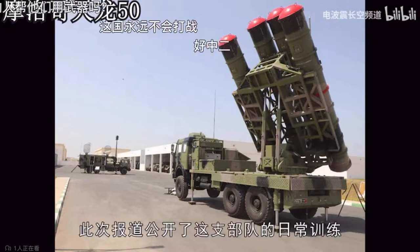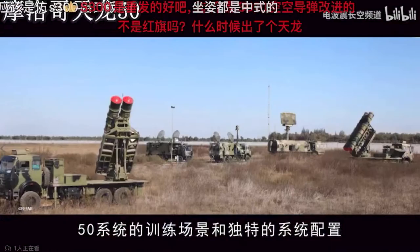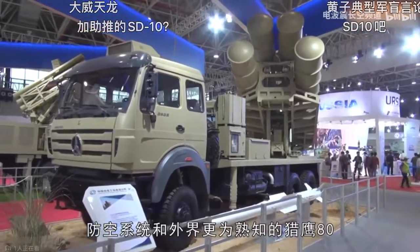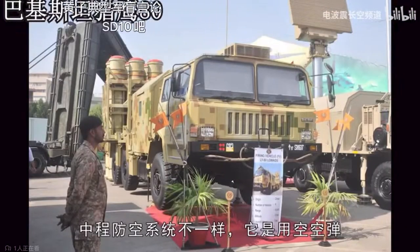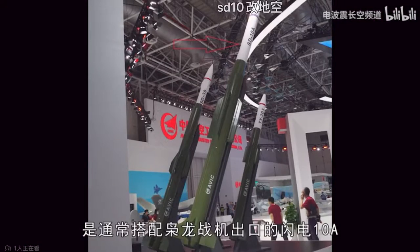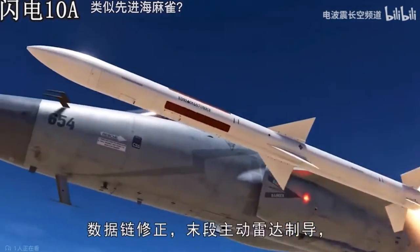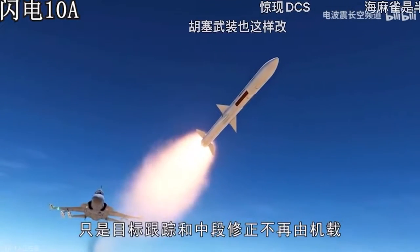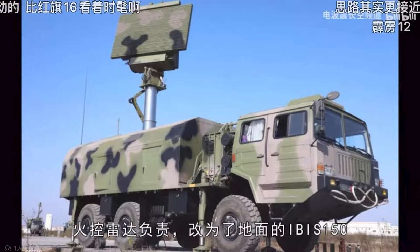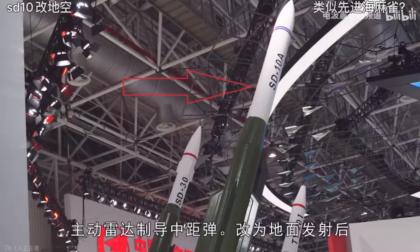This report discloses the daily training and life of the troops, and fully demonstrates the training scenarios and unique system configuration characteristics of the Sky Dragon 50 system. The Sky Dragon 50 air defense system is different from the Falcon 80 medium-range air defense system. It is a surface-to-air defense missile system converted from an air-to-air missile. The development prototype of its intercept warhead was the DK-10A, which is usually exported along with Xiaolong fighter jets. It is an active radar-guided medium-range missile, and the DK-10A is based on the PL-12 air-to-air missile.